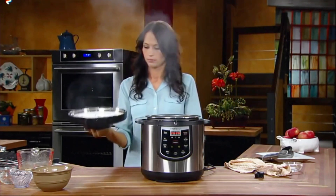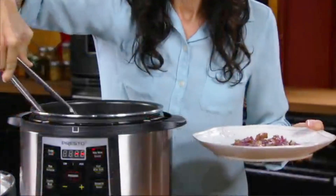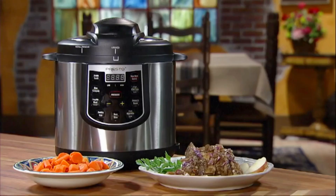Editor's note: we updated our pressure cooker review on July 1st, 2024, to include a segment on how we tested these appliances.